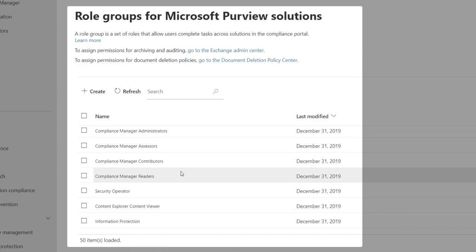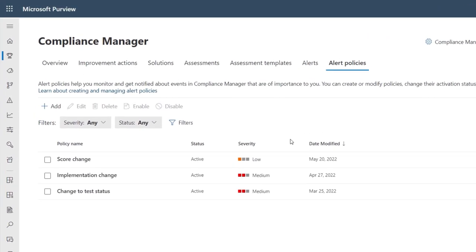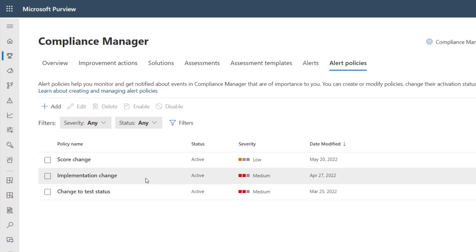It's straightforward to set up assessments and collaborate on actions. But how do you stay compliant when someone inadvertently reverses an automatic action? That's where alerts come in. You can set up alerts to notify you immediately when certain changes to improvement actions occur — such as changes in test status, implementation status, someone turning off multi-factor authentication, or an increase or decrease in your score. Designated stakeholders are notified via email and also see alerts in the Compliance Manager experience.